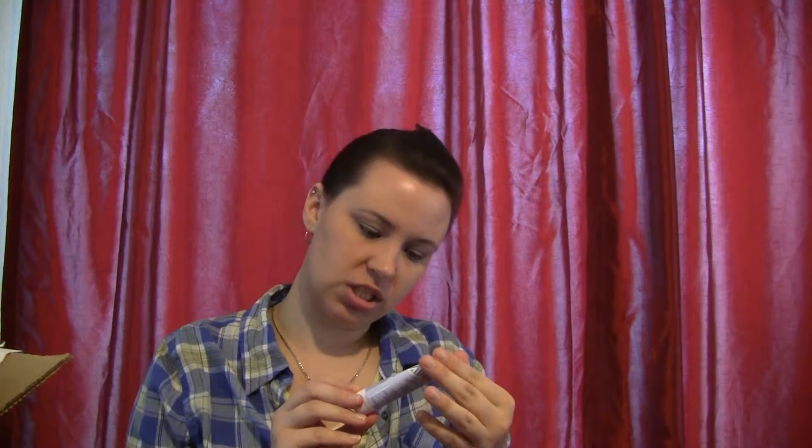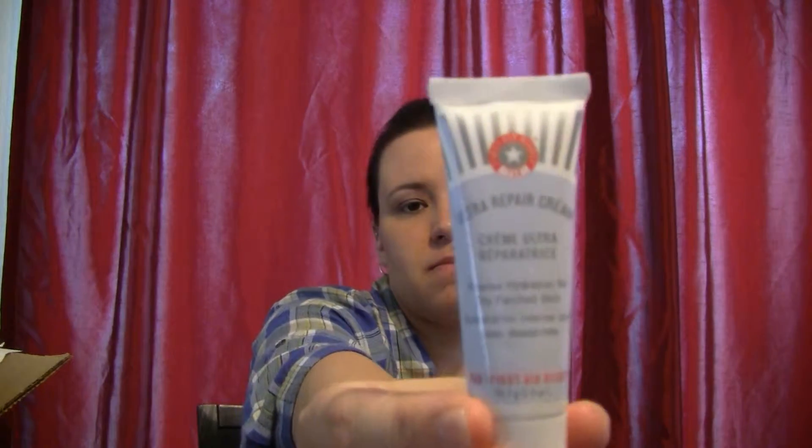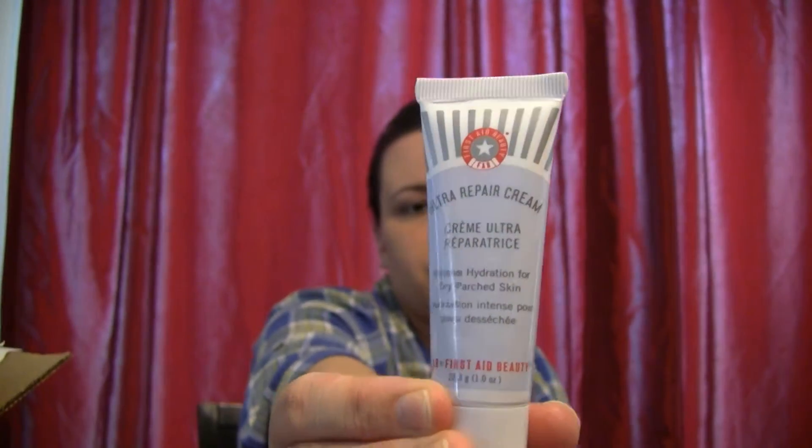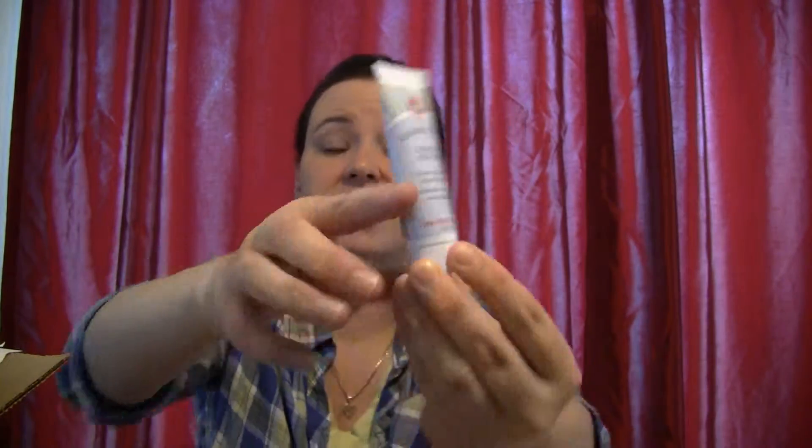Next is Ultra Repair Cream — Hydration for Dry, Parched Skin. So this is just a lotion. The good thing about Ipsy is that their sample sizes are bigger than Birchbox. A Birchbox sample would probably be about this size — you rarely get larger samples like this in the Birchbox. So that's another plus.